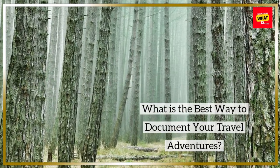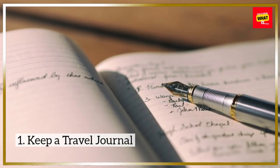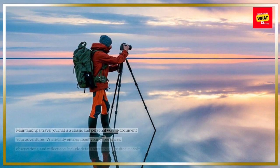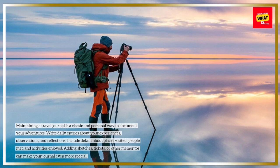What is the best way to document your travel adventures? 1. Keep a travel journal. Maintaining a travel journal is a classic and personal way to document your adventures.